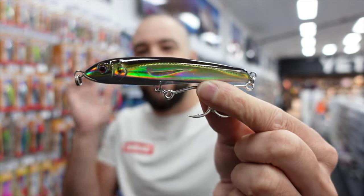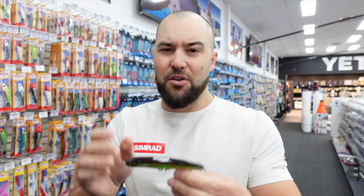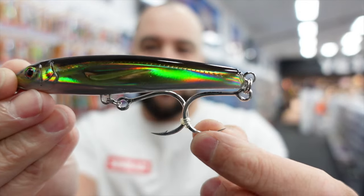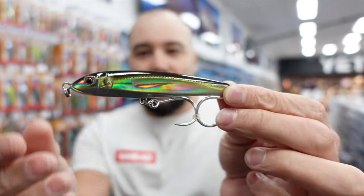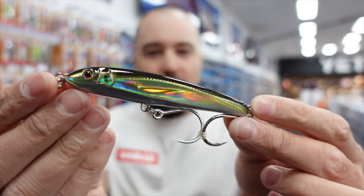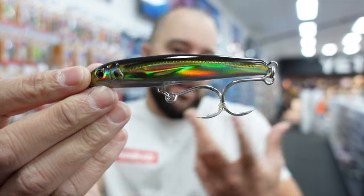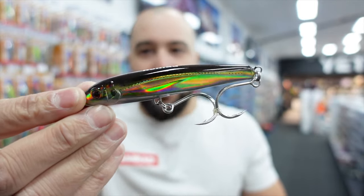These things cast a mile - that's the biggest thing with this lure. It casts so well, it's very easy to use, and it comes fully wired and pre-rigged with BKK terminal and BKK hooks. You can use them straight out of the packet with no need to upgrade anything. The finish is pretty good and they just catch fish - really well priced with a good range of colors.